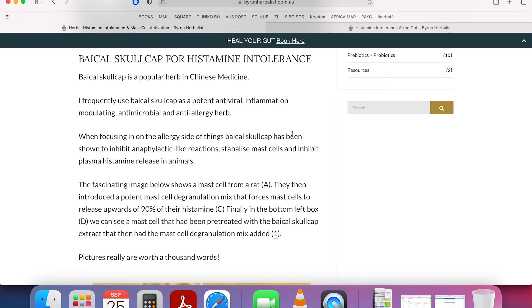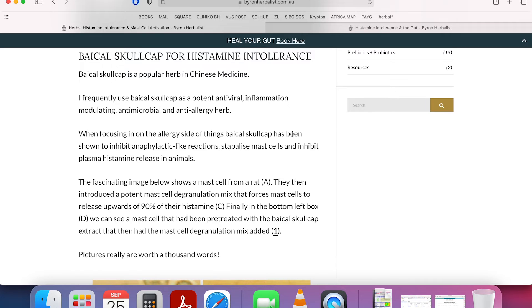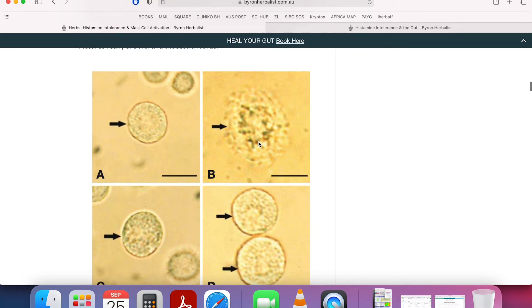Baikal skullcap for histamine intolerance - I do use a lot of Baikal skullcap. This is a herb from Chinese medicine. It is potently antiviral, used a lot in coughs and flu mixes. It's inflammation-modulating, meaning it's a pretty potent anti-inflammatory. It's antimicrobial, so it can actually kill microbes and rebalance that gut microbiome. And it is a potent anti-allergy herb. Baikal skullcap has been shown to inhibit anaphylactic-like reactions and stabilize mast cells. Mast cells degranulate to release histamine.